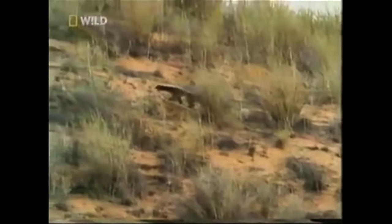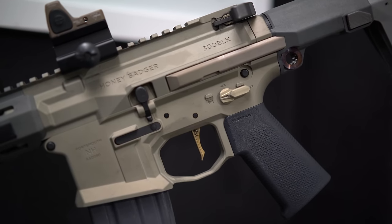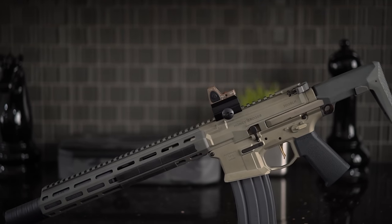Before I start this video, let me get this out of the way. Honey Badger don't give a shit, it just takes what it wants. Now that I've gotten that out of the way, allow me to introduce the rifle that has the coolest name in the history of cool names for rifles: the Honey Badger by Q.